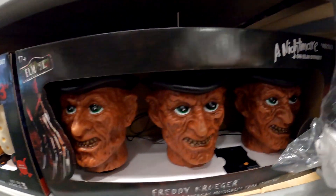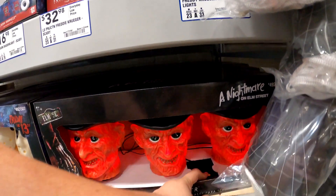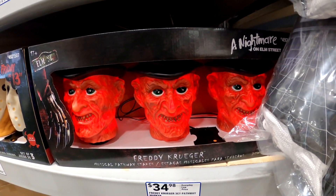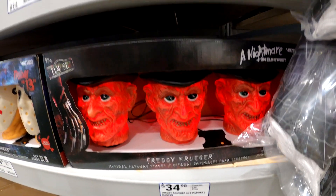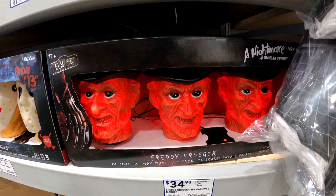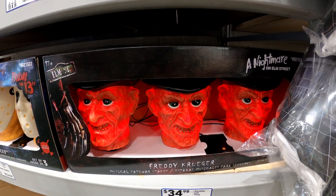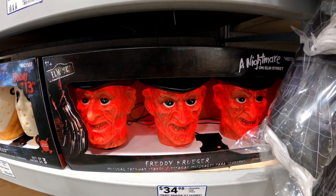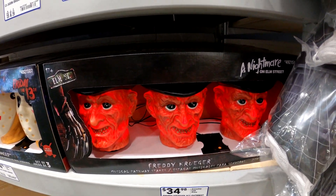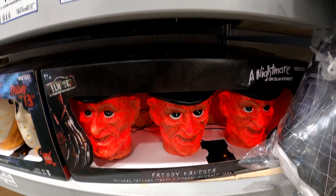And then we've got Kawaii Freddy head markers. One, two, Freddy's coming for you. Three, four, better lock your door. Five, six, grab a crucifix. Seven, eight, gotta stay up late. Nine, ten, never sleep again.